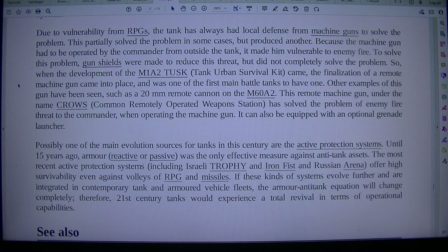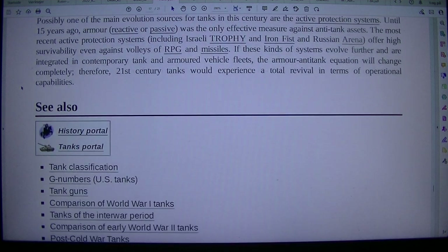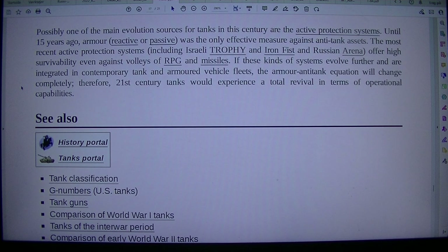Possibly one of the main evolution drivers for tanks in this century are active protection systems. Until 15 years ago, armor — reactive or passive — was the only effective measure against anti-tank assets. The most recent active protection systems, including Israeli Trophy and Iron Fist and Russian Arena, offer high survivability even against volleys of RPGs and missiles. If these kinds of systems evolve further and are integrated in contemporary tank and armored vehicle fleets, the armor–antitank equation will change completely. Therefore, 21st century tanks would experience a total revival in terms of operational capabilities.